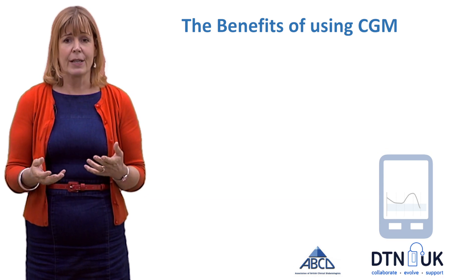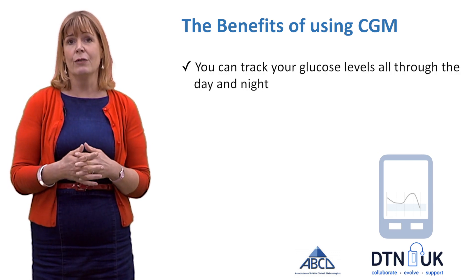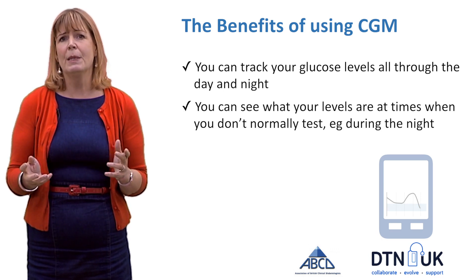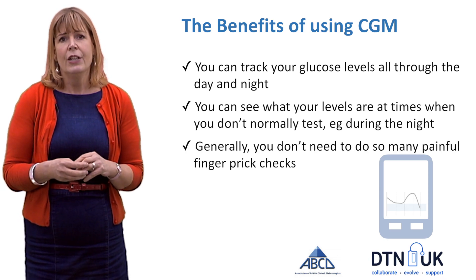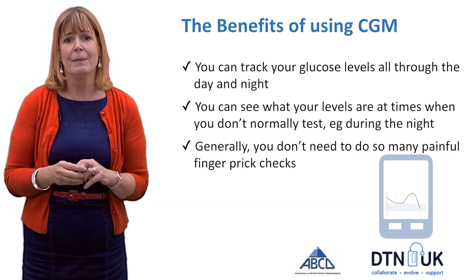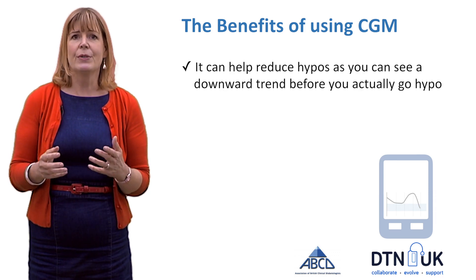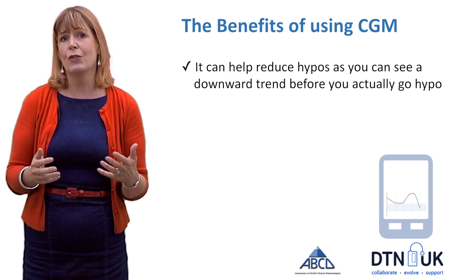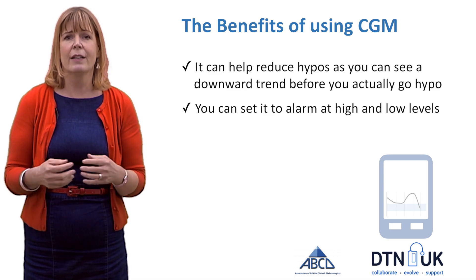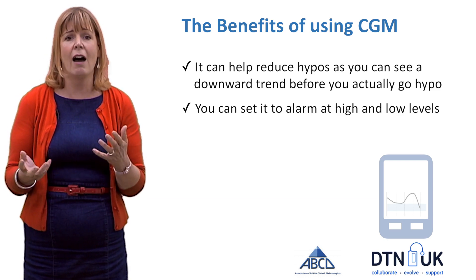Compared to finger prick tests, what are the benefits of using continuous glucose monitoring? It allows you to track your glucose levels all through the day and night, and you can see what your levels are at times when you wouldn't normally be testing, such as during the night. Generally it means you don't need to do quite as many painful finger prick checks, and it can really help you tailor your insulin doses more carefully. It can help you reduce hypos because you'll see a downward trend before you actually go hypo, and CGM also allows you to set alarms if your glucose is high or going too low.